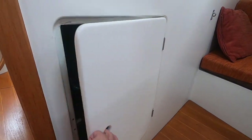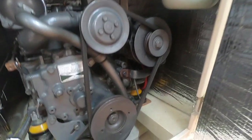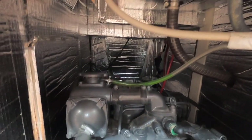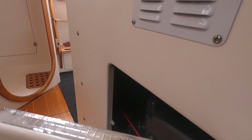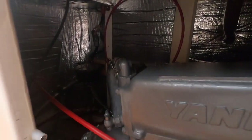There's good access to the Yanmar 30 horsepower engine under the sink in the central area. You can actually take all the panels off the side to give you full access to the engine. About 790 hours on the engine.